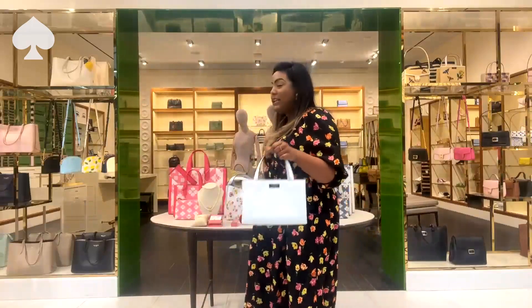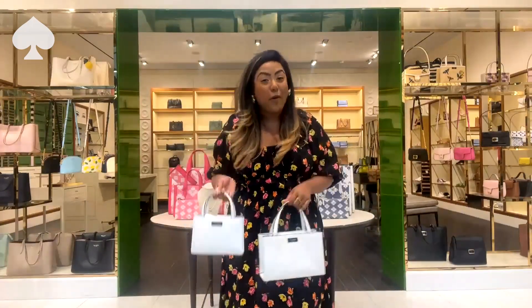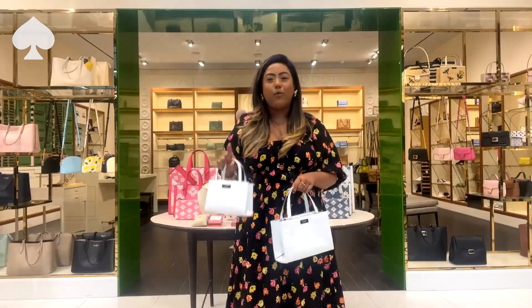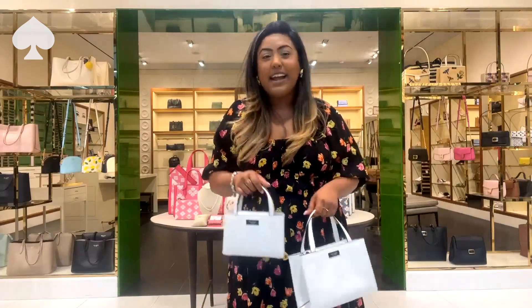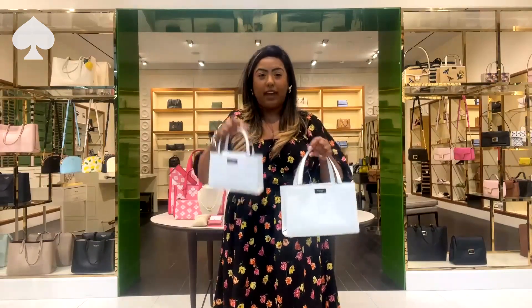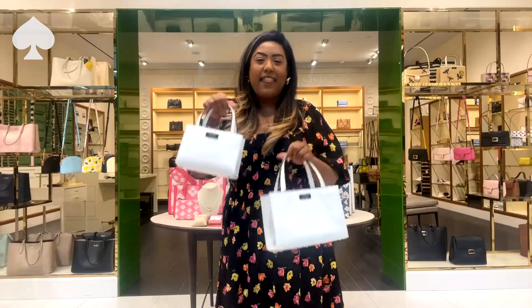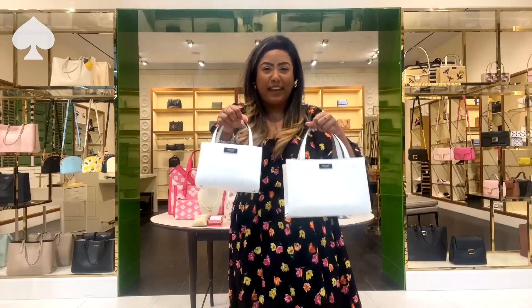I'm personally going to be buying this for my sister and my niece. My niece is four years old and she's obsessed — everything with mommy, she wants to match with mommy. Mommy has a handbag, she wants to wear the same one. Mommy has lipstick on, she wants to put lipstick on. She loves taking selfies with mommy wearing the same thing, so I think this would be a great gift for Mother's Day.